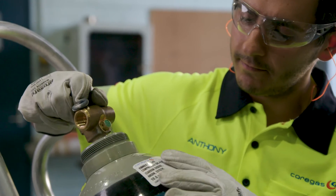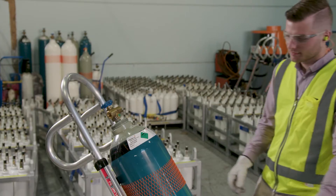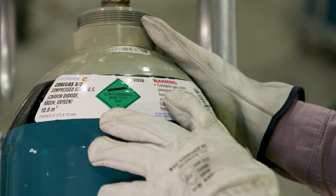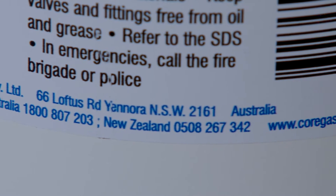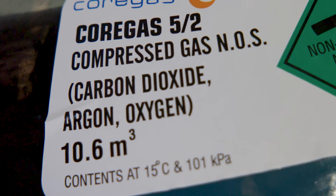The most critical part of cylinder identification is the cylinder label. Always read the label when identifying the cylinder's content. Gas cylinder labels include the name and contact details of Core Gas, the name and grade of the gas contained in the cylinder.